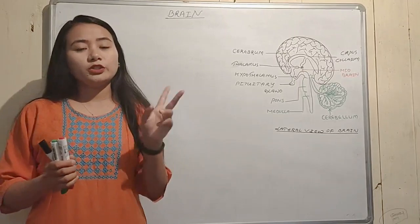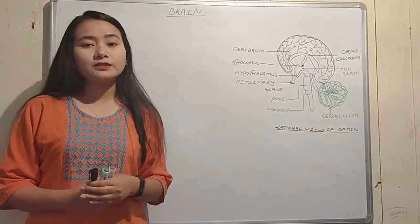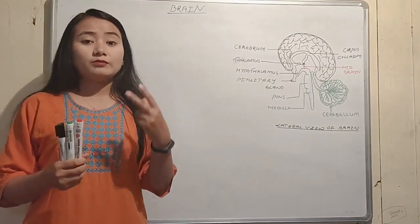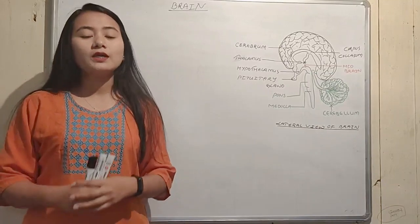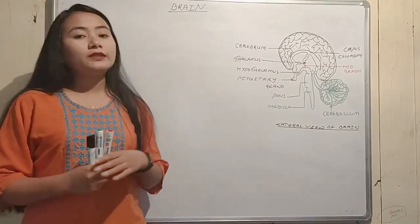Central nervous system. The central nervous system is made up of two organs: the brain and the spinal cord. Now we are going to talk about the detailed structure of the nervous system.